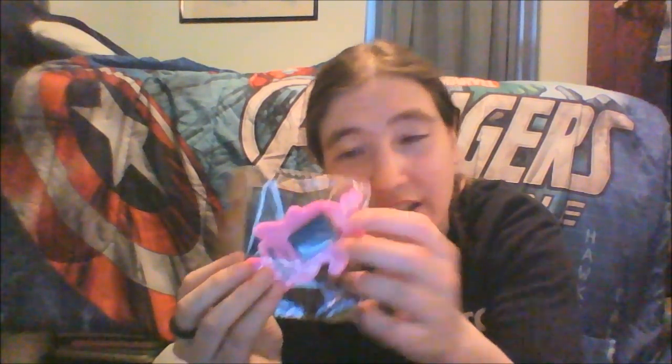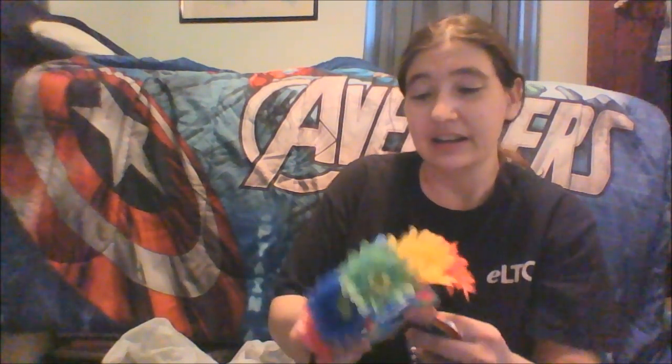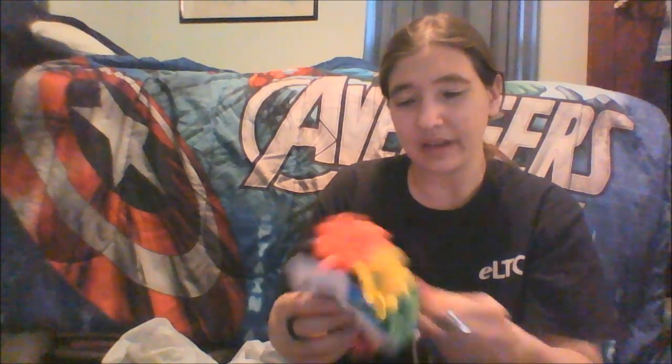And now just for some fun things. They have like some tropical tiki-themed stuff — there's a little flower headband. And then I bought this necklace with a rainbow on it because I've been into rainbows lately. So it's just some fun jewelry and fun headwear kind of stuff.